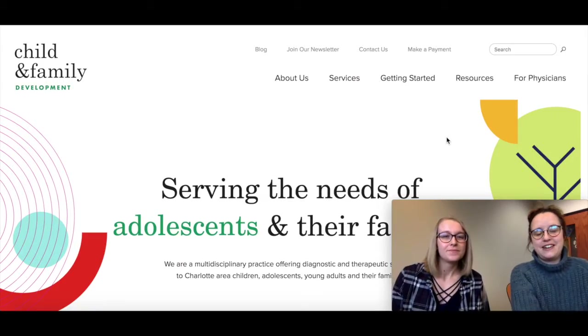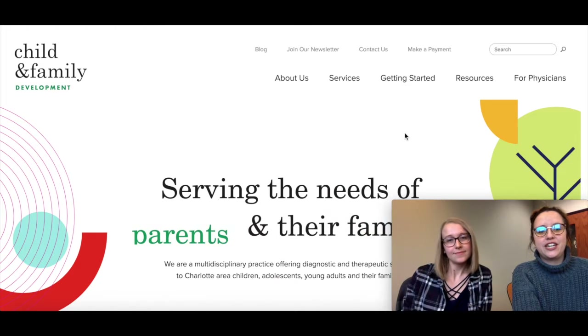So starting on a positive note, Brittany, what was your favorite website from this past year? Honestly, I have a lot of favorite websites, but one of my favorites that I'll show you today is called Child and Family Development.